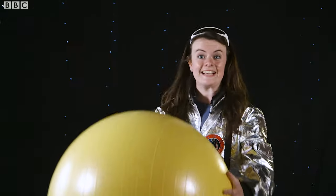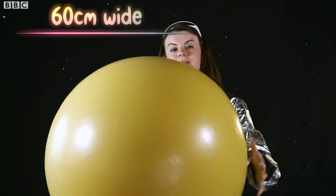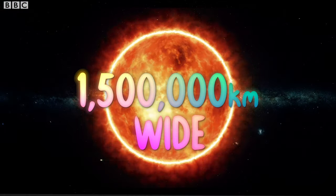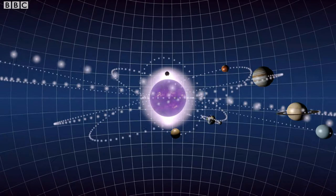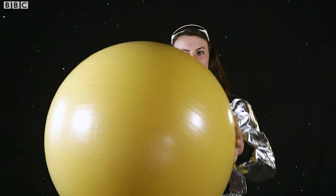First of all we need our sun. Here it is and it's really hot! I'm just kidding because I'm using an exercise ball that's 60 centimeters wide. Now our real sun is actually 1.5 million kilometers wide and it is so big that it has so much gravity that that gravity pulls all the planets towards it so they circle around it.